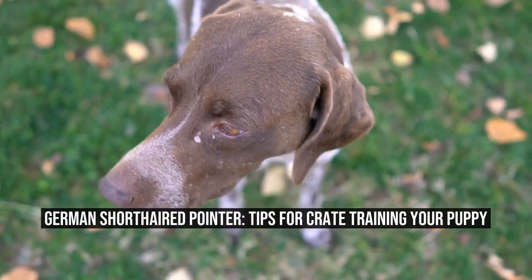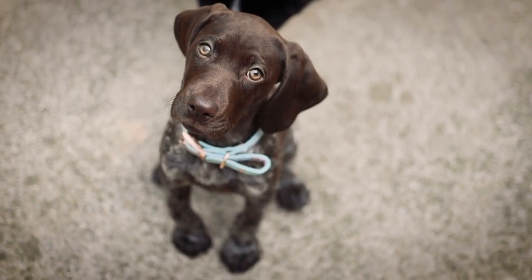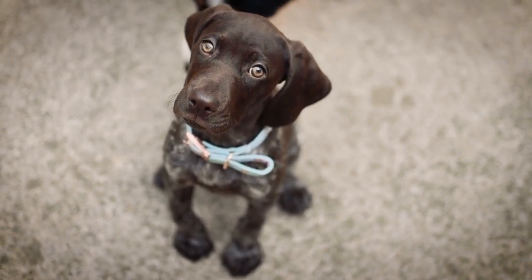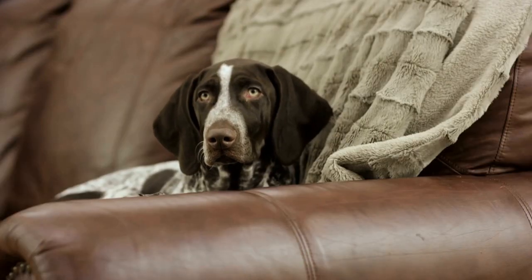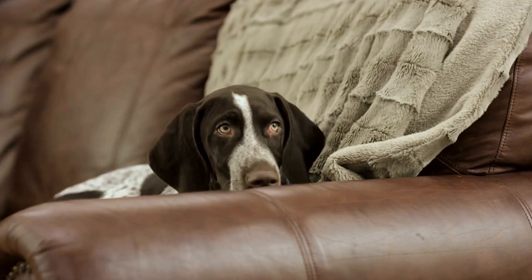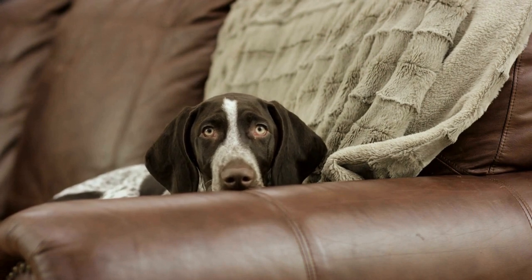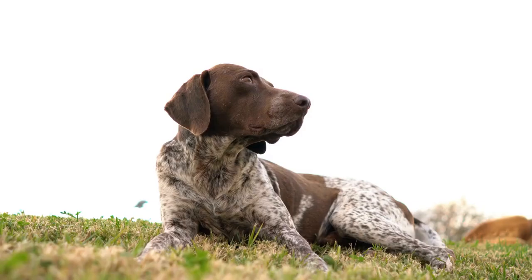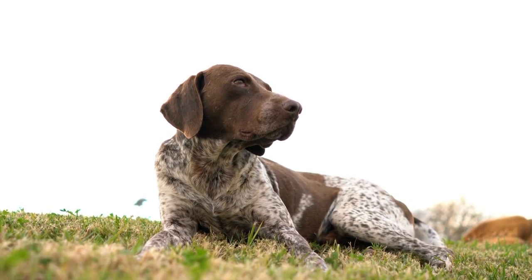German Shorthaired Pointer: Tips for Crate Training Your Puppy. Crate training is an essential part of raising a well-behaved and happy German Shorthaired Pointer puppy. By providing them with a safe and comfortable space of their own, you can help them feel secure and prevent any destructive behavior when unsupervised. We will discuss some tips to make crate training a positive experience for your furry friend.